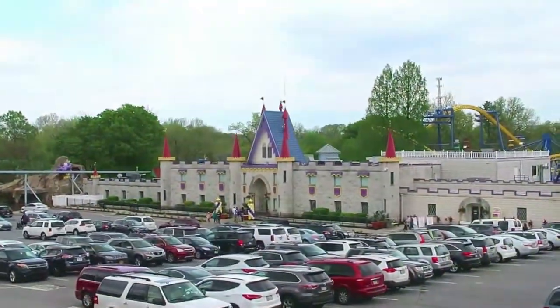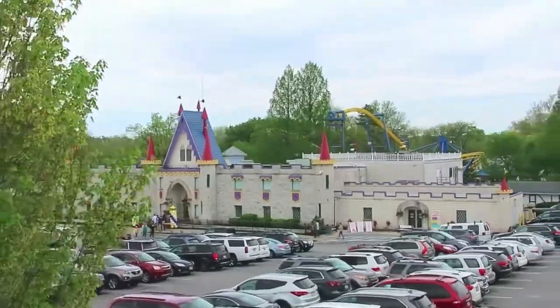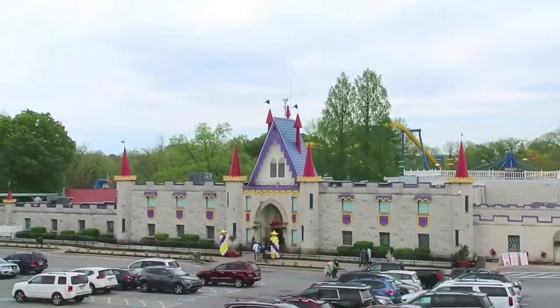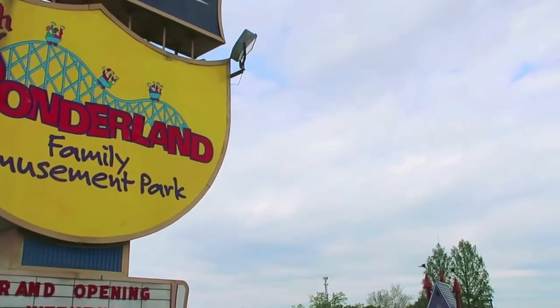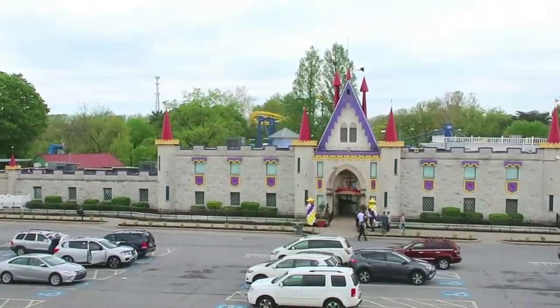We are now approaching the entrance to the famous Dutch Wonderland Castle, home of the castle gift shop and our own sit-down restaurant. Also located inside the castle is guest services. Stop by on your way out of the park to check out our season pass options and upgrade today's ticket to a season pass so you can enjoy a whole season of fun.